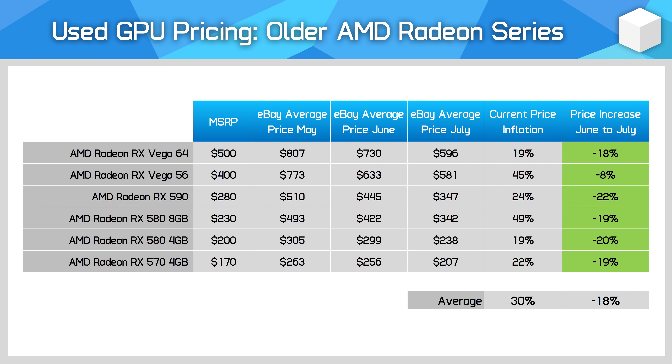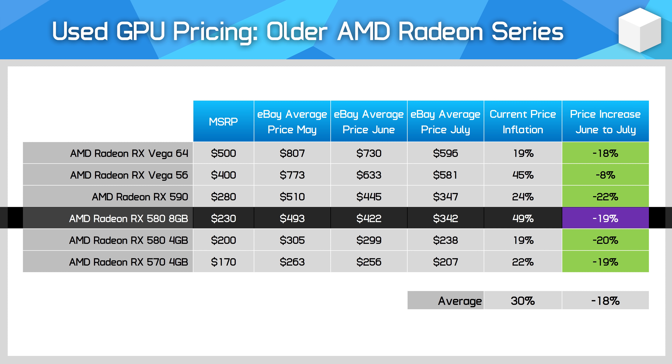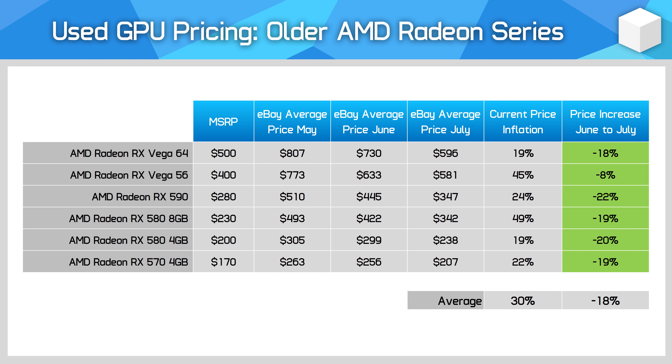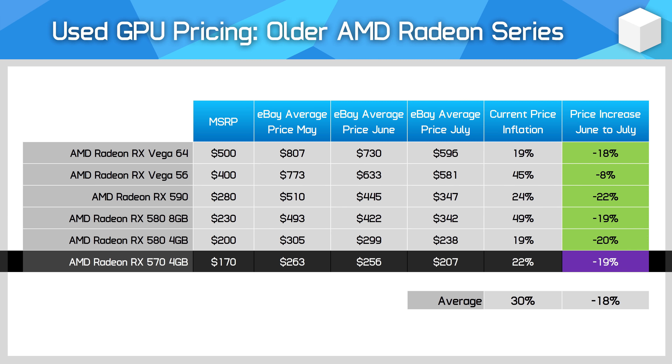Older Radeon GPUs also remain quite inflated, again due to decent mining performance. Like Nvidia's Pascal line, these older products have dropped the most on average, but for gamers there is not much to like here. For example, the RX 580 8GB is priced 25% higher than the GTX 1060 6GB on the used market, making it poor value. It is good to see price movement for 4GB GPUs like the RX 570 4GB, which is looking okay as a $200 stopgap option.